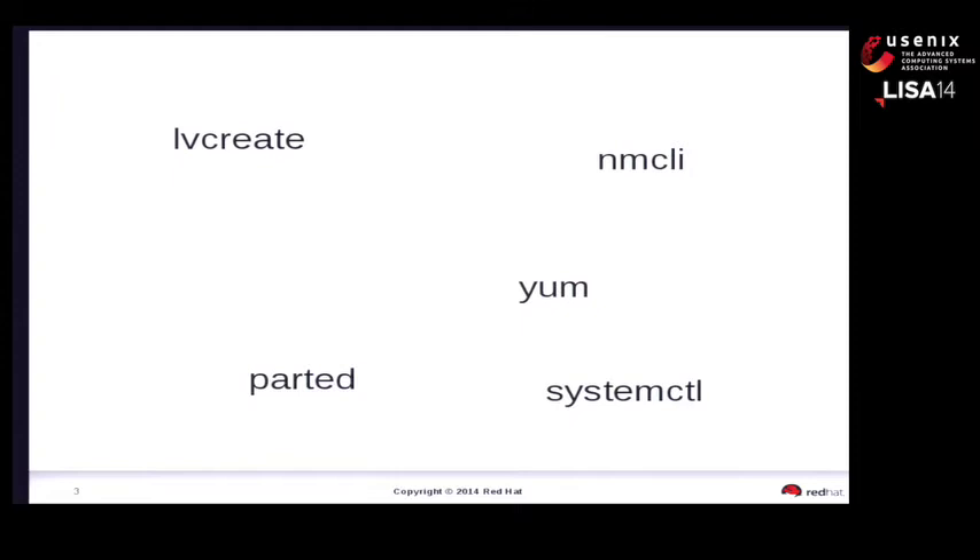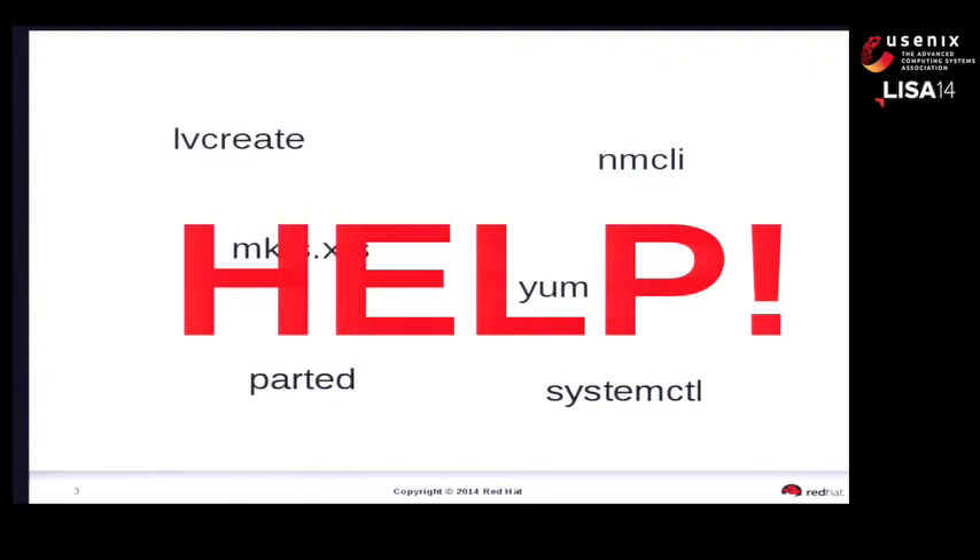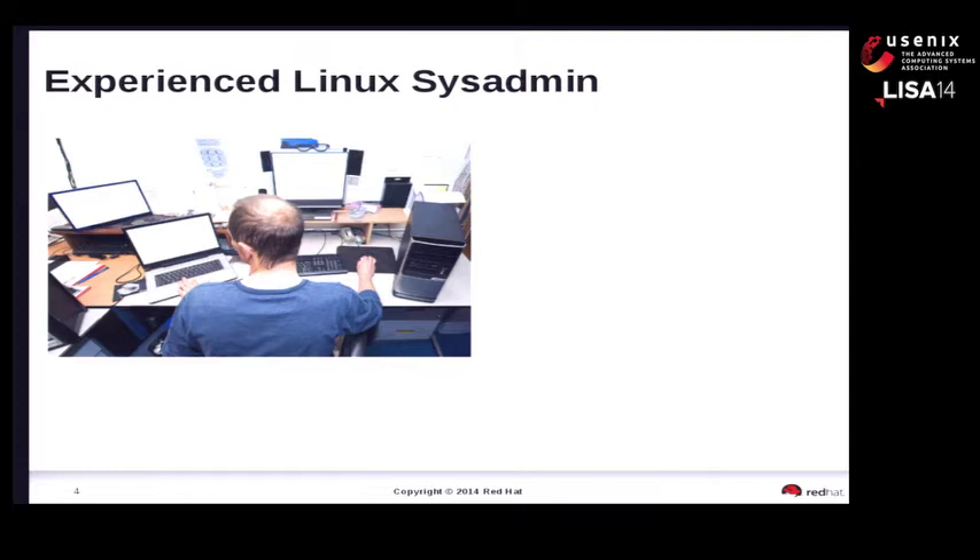William is running into Linux and discovering that it has a learning curve. People hitting Linux for the first time encounter a forest of acronyms, utilities, and tools: lvcreate, nmcli, parted, systemctl - that's intuitively obvious - yum, what kind of program sounds delicious? MKFS.xfs - absolutely intuitively obvious. William says: help.